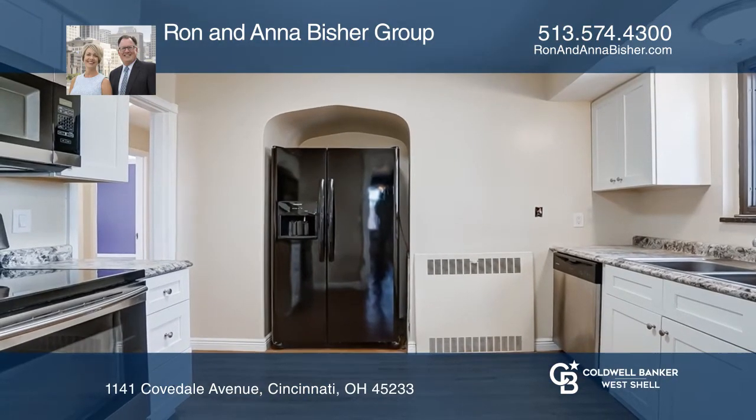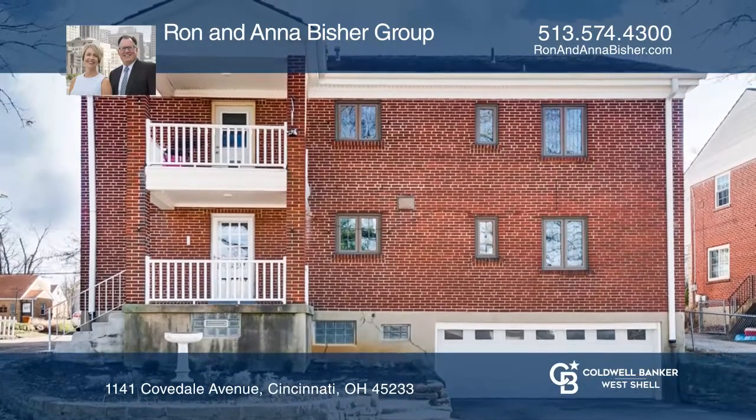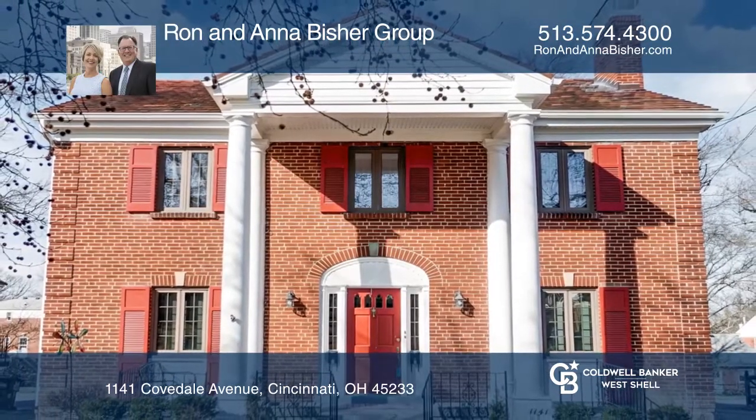Additional parking in the rear, a new hot water heater, and washer and dryer. This is a great owner-occupant opportunity. Make yourself at home by scheduling a tour with the Ron and Anna Bisher Group today.